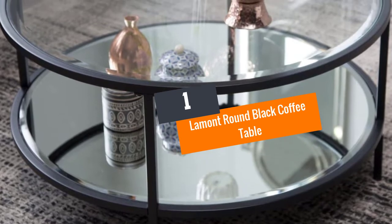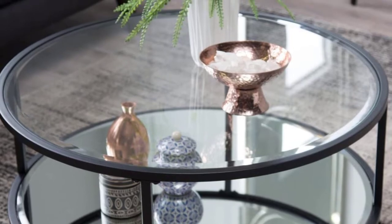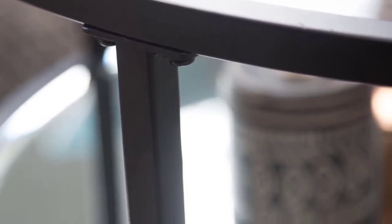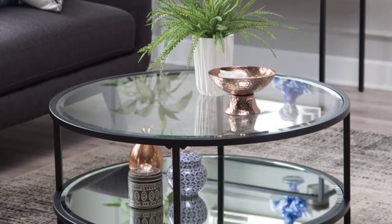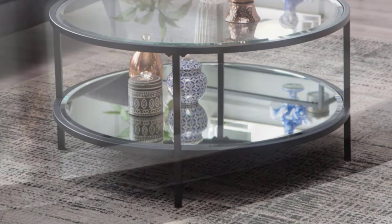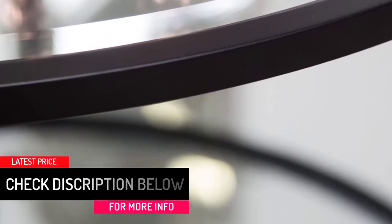Number one: Lamont Round Black Coffee Table. This fashionable modern glass coffee table adds a modern look to your room. It is made of a strong steel frame and measures 36 inches diameter by 18 inches height. With its simple geometry, the table offers possibilities for relaxing and entertaining at home. The sides have a black powder-coated finish, and the lower shelf catches light beautifully with a cool ice tint for display. Some assembly is required, but included step-by-step instructions make the process easy.